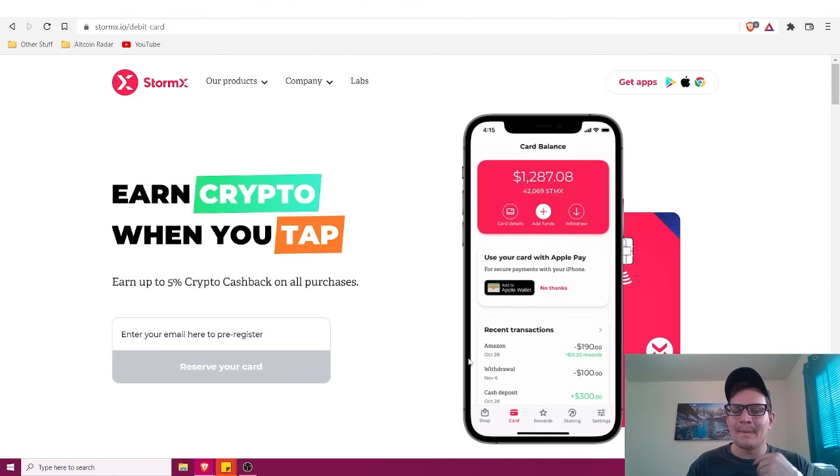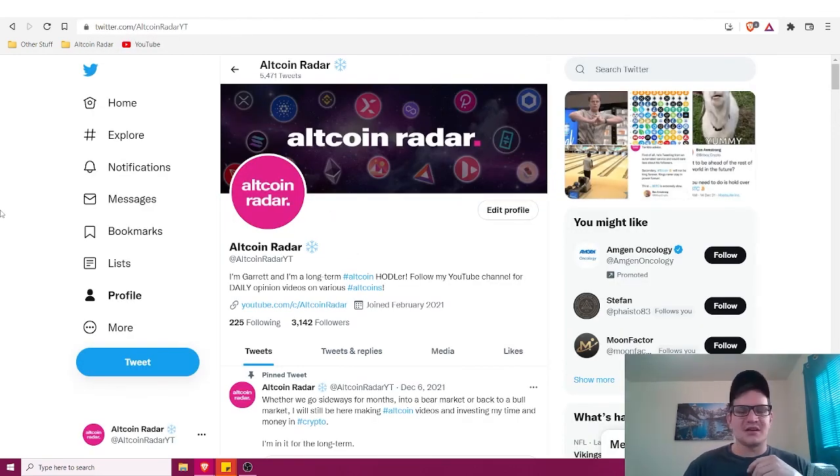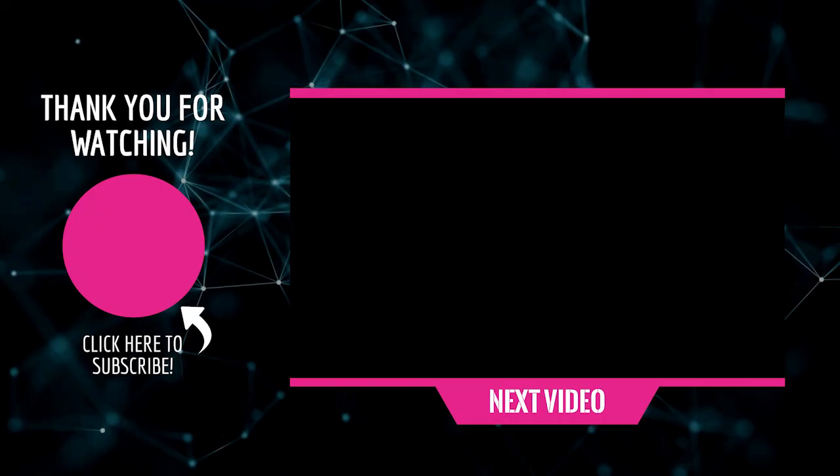Overall those are my seven best crypto debit cards. If you're still with me, I really appreciate it. Before you go, don't forget to follow me on Twitter — you can find the link in the description below — and subscribe to my channel so you never miss a new crypto and altcoin video.